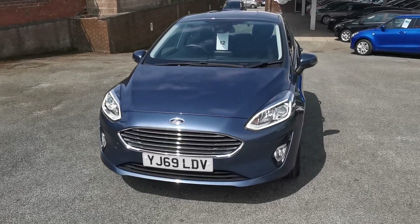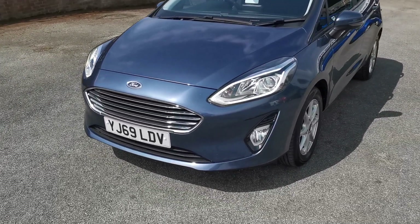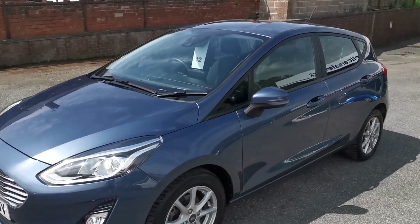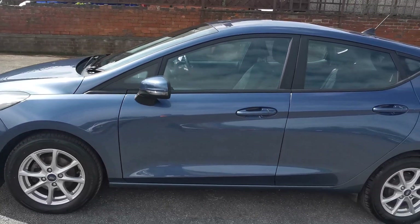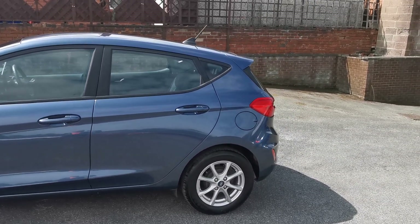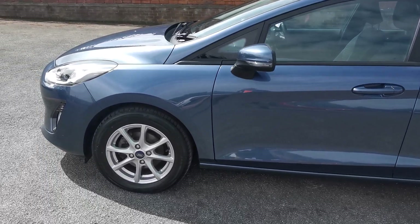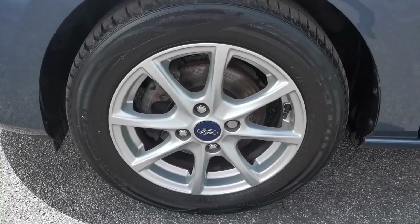It's got the LED daytime driving lights, chrome grille, front fog lights, body-coloured door mirrors with side repeaters, body-coloured door handles, and 15-inch alloy wheels. Here you can see the front nearside alloy wheel.